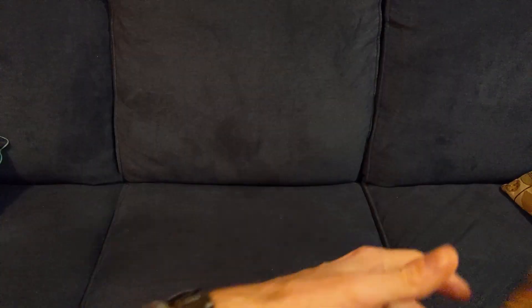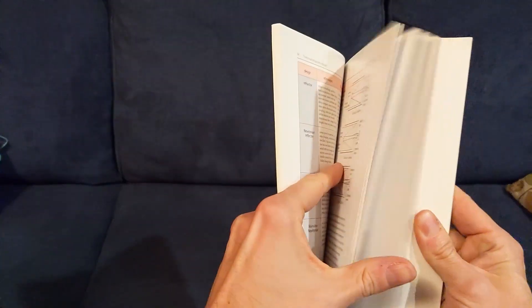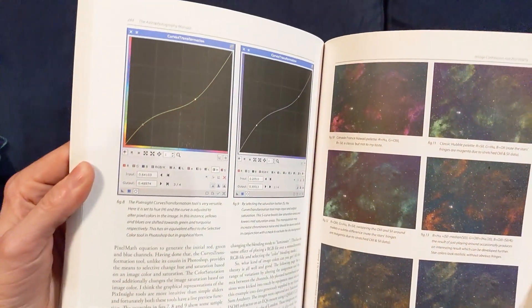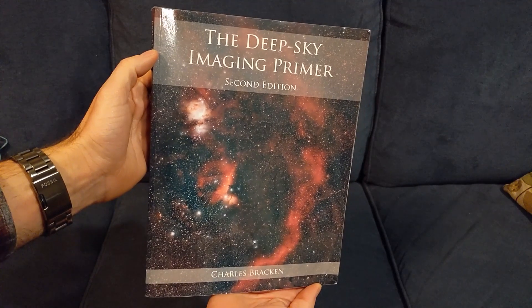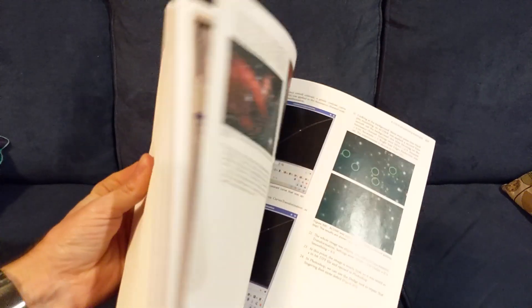If you're a Pixinsight user, I highly recommend the Astrophotography Manual by Chris Woodhouse. The first half covers really every aspect of the hobby, and the second half is a deep dive into Pixinsight. The Deep Sky Imaging Primer by Charles Bracken is another must-have. It's got great walkthroughs for Pixinsight, along with processing examples in Photoshop.